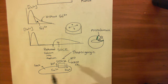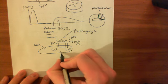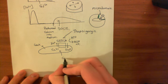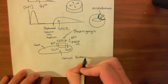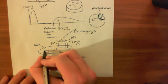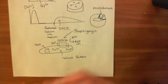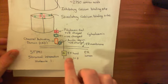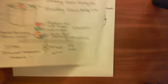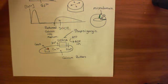Another way to trigger store-operated calcium entry is to use calcium buffers. You can introduce calcium-buffering molecules into the ER lumen; they bind all the free calcium there, causing the free calcium level in the ER to drop dramatically. This dissociates calcium from the EF-hand domain of STIM1, causing STIM1 to change conformation, aggregate, and activate store-operated calcium entry.